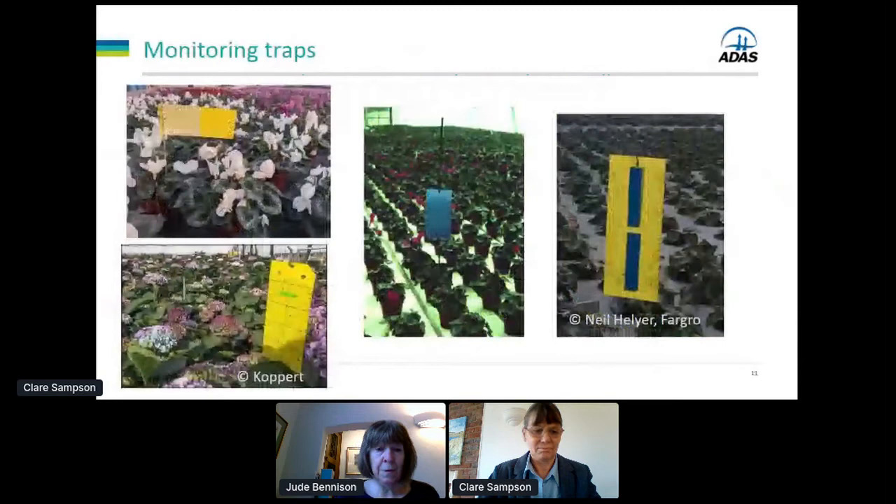For monitoring, with western flower thrips we've traditionally used dark blue colour because that is more attractive than yellow traps in most conditions. But we don't know what colour thrips zetosis is most attracted to. Koppert in the Netherlands say they don't use traps for monitoring zetosis because they see more on the plants than on the traps — this species appears slightly less active in flying. In the UK, growers have been seeing zetosis on yellow sticky traps, and Neil Hellyer from Fargro found more thrips zetosis around the edges of blue strips placed on yellow traps than on plain yellow.